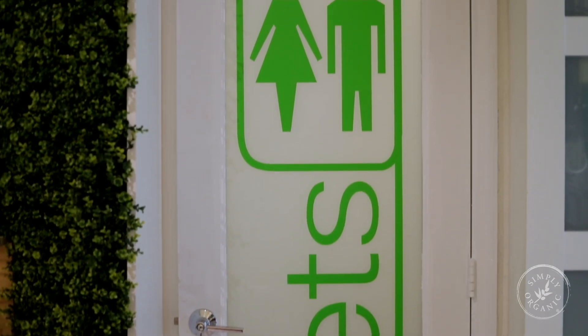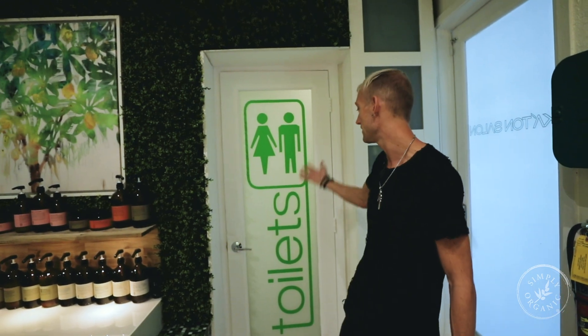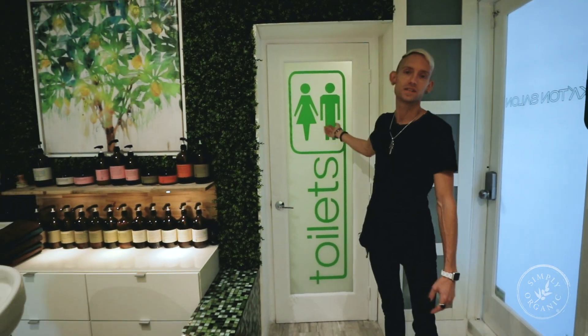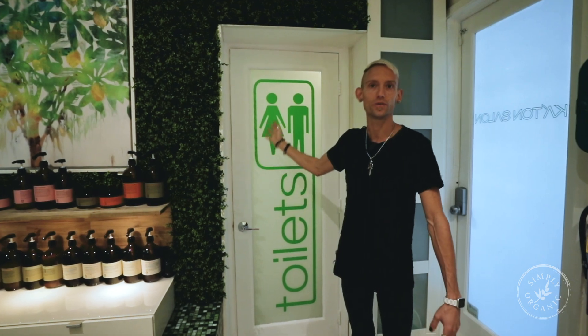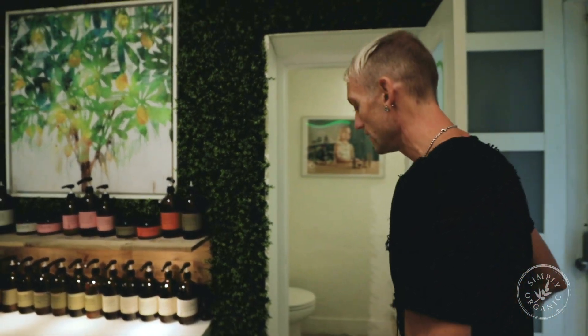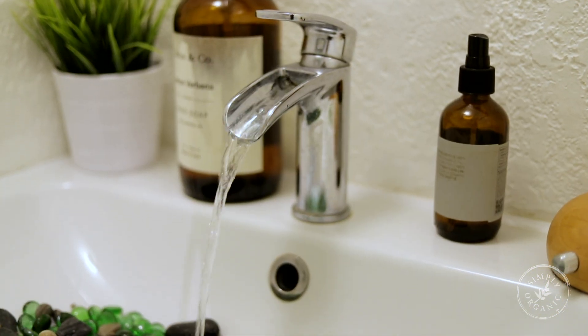People up front always ask where's the bathroom — I say it's right in the back, you can't miss it, massive sign. So they always walk back here and start laughing. It's definitely dual purpose and we don't discriminate — any gender can use it. When you go into the bathroom, people always mention that they love the little rocks in the sink.